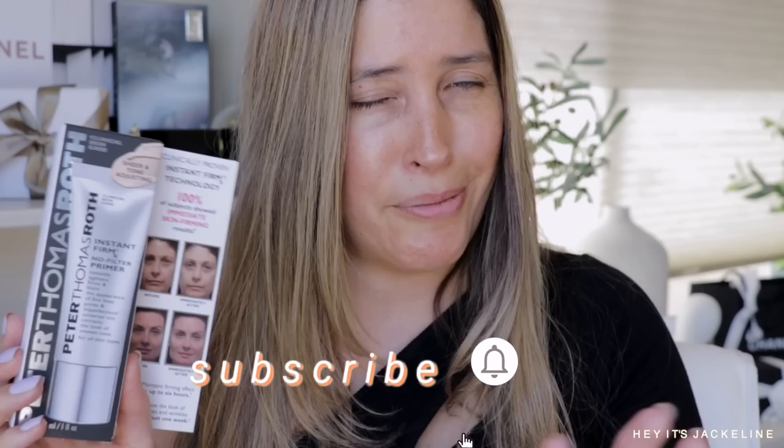Now that the hair is done and the SPF has sunk in — you have to let SPF sink in for a minimum of 15 to 20 minutes before going with foundation — I'm trying two new primers. One is the Peter Thomas Roth Instant FirmX No Filter Primer, which is supposed to tighten skin, smooth enlarged pores, texture, and fine lines. This product has been going viral on TikTok for a few months. By the way, if you're not following me yet on TikTok and Instagram, come follow me there!